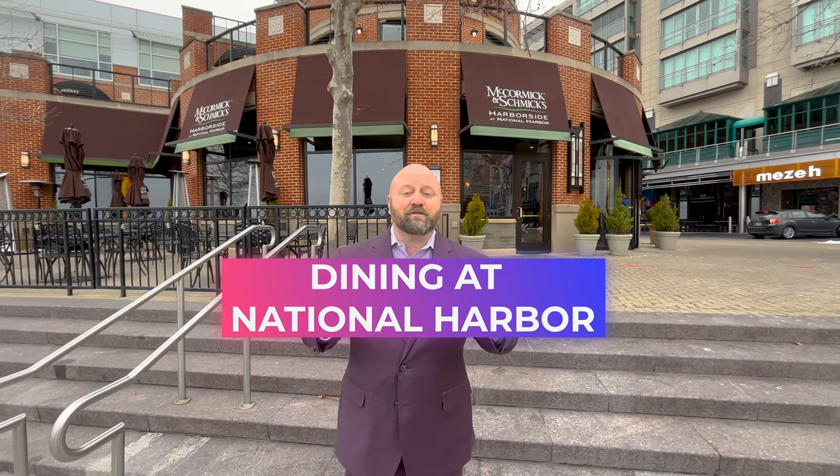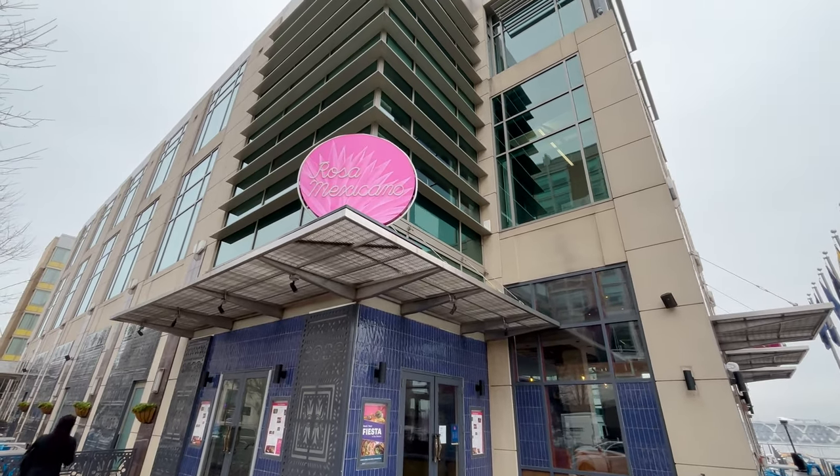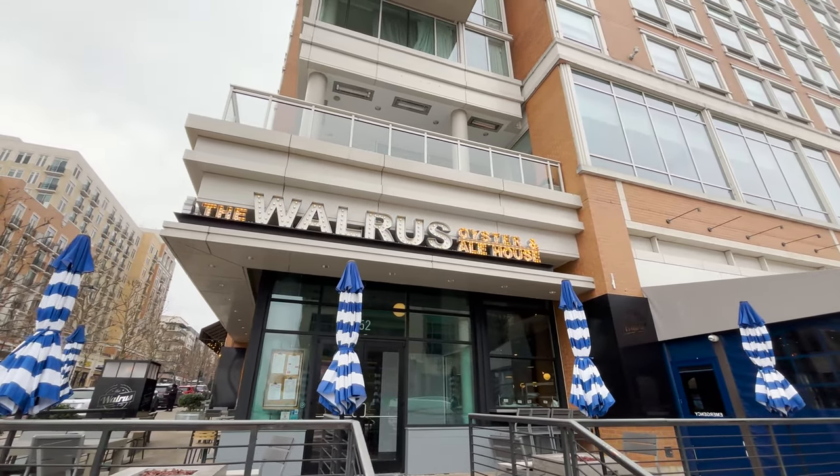National Harbor is also known for its fine dining. You'll see McCormick & Schmitt's for great seafood. In addition, you have Rosa Mexicana, which has my favorite table-side guacamole. Don't forget some of the hidden gems — for instance, Walrus, Oyster, and Alehouse. We're going to take you on a driving tour to show you even more of the popular places you can visit, from fine dining to grab-and-go.